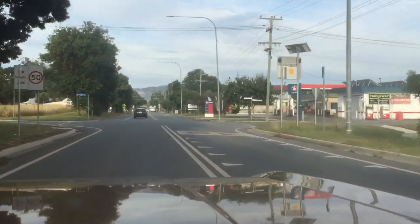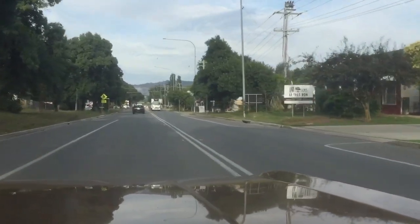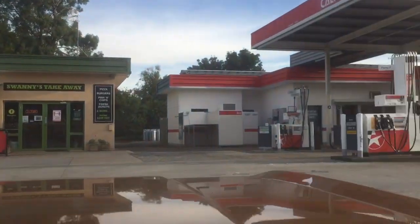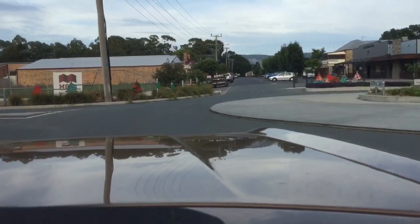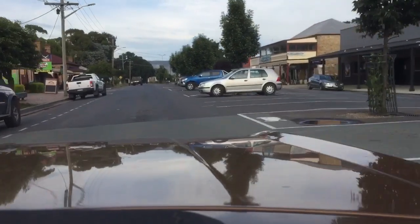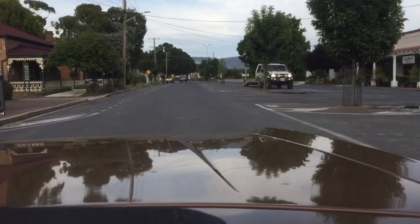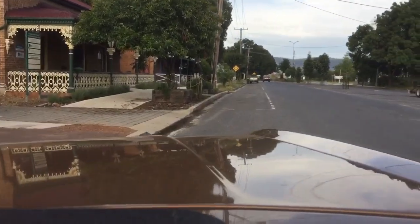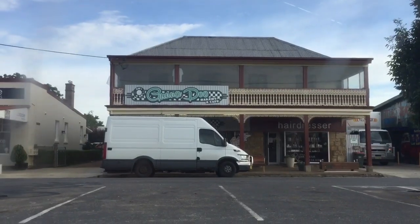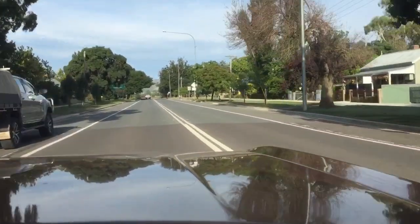I'm going to go and fuel this big girl up and get some brekkie and back on the road. We're fueled up — going to get a bit of brekkie and then hit the road. If you're ever in the Bungendore area, go to the bakery — good food, man, good food. Tank is full, belly is full, we're away.